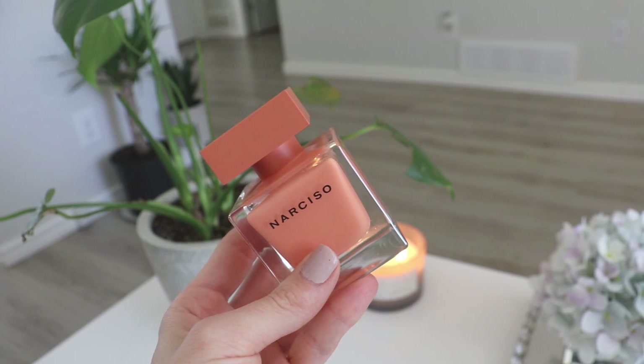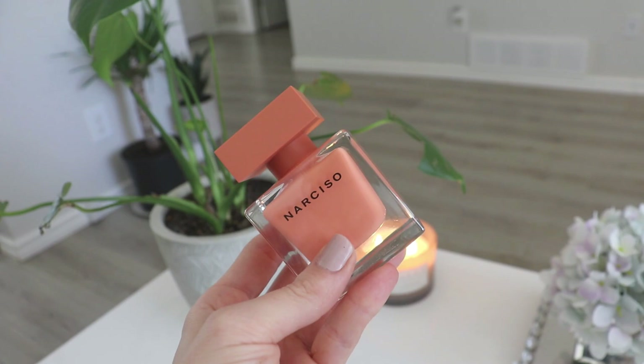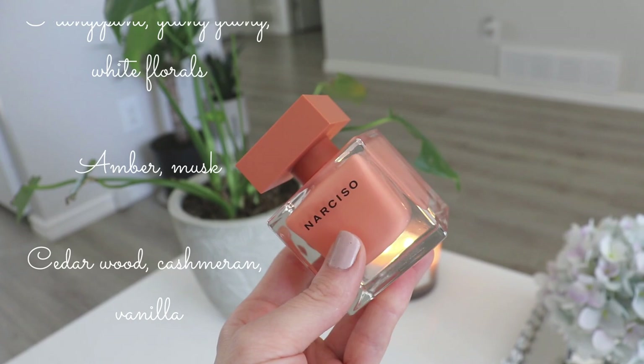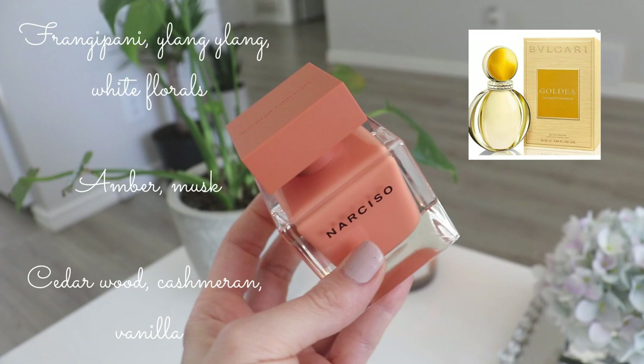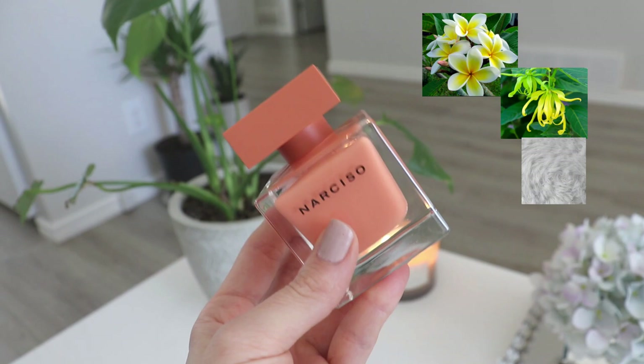That said, I got about three hours of pretty decent projecting performance before it turned into a skin scent. So what does Narciso Ombre smell like? This is basically a sun-kissed yellow floral version of the other Narciso fragrances. If you've ever smelled Bulgari's Goldia — primarily a yellow flower, tropical, sexy women's daytime fragrance — this is sort of like Bulgari Goldia meets Narciso and had a baby. It's a yellow floral musk fragrance with frangipani and ylang-ylang as the two most notable notes, and quite a lot of musk.